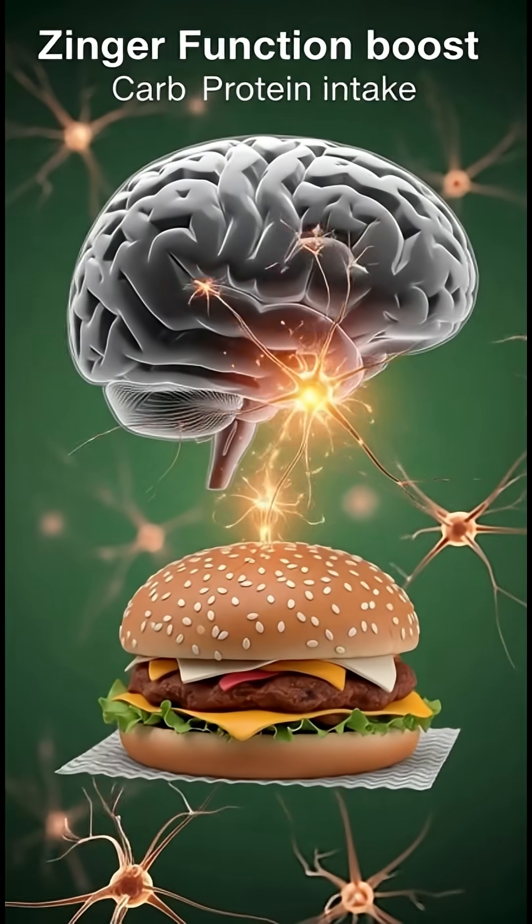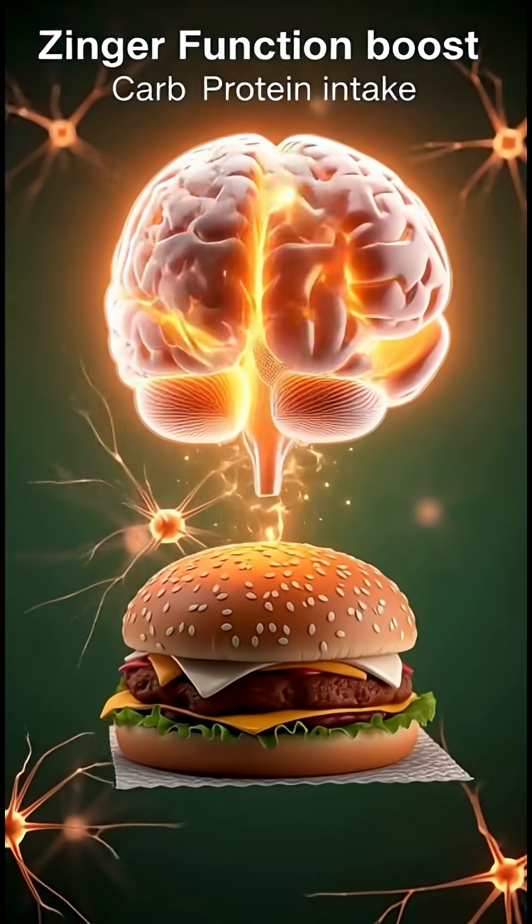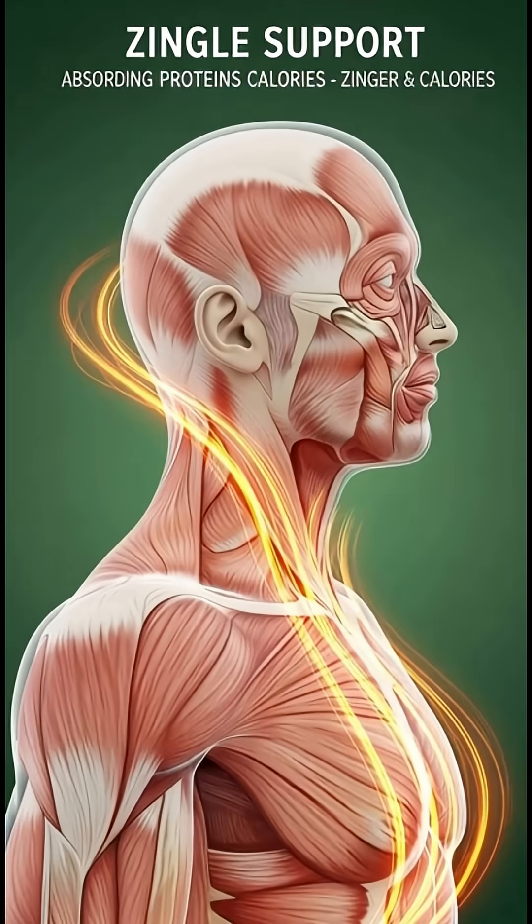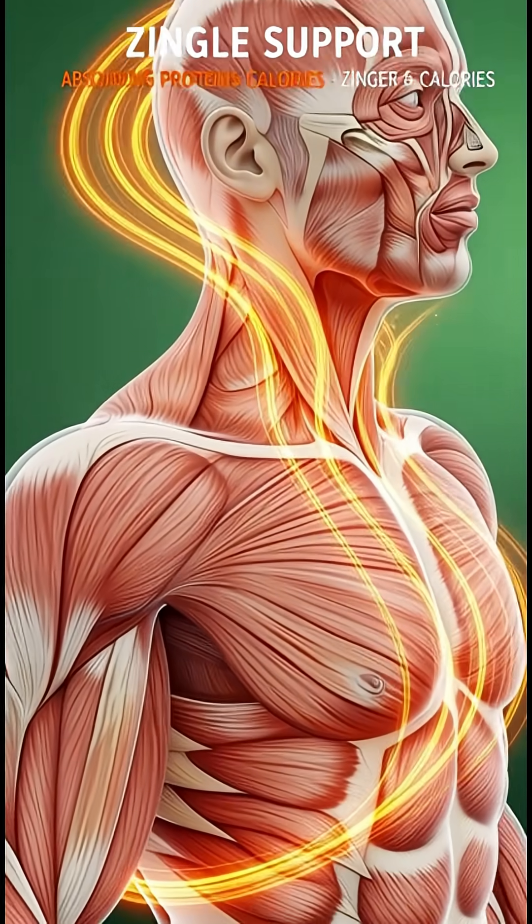Your brain responds almost immediately. The carbs give you a temporary boost of focus and alertness, while the spicy ingredients trigger endorphins, giving you a brief feel-good wave.